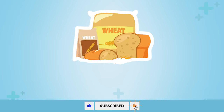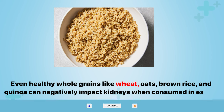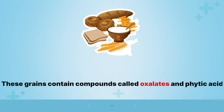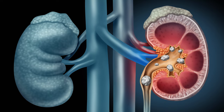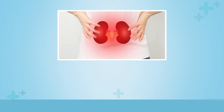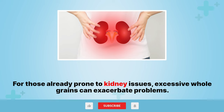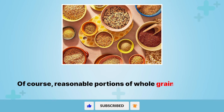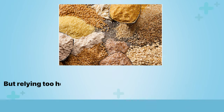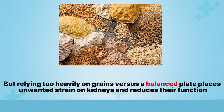4. Whole grains. Even healthy whole grains like wheat, oats, brown rice, and quinoa can negatively impact kidneys when consumed in excess. These grains contain compounds called oxalates and phytic acid. In some people, these bind to calcium and other minerals to form painful kidney stones over time. For those already prone to kidney issues, excessive whole grains can exacerbate problems. Of course, reasonable portions of whole grains provide important nutrients for good health, but relying too heavily on grains versus a balanced plate places unwanted strain on kidneys and reduces their function over years.